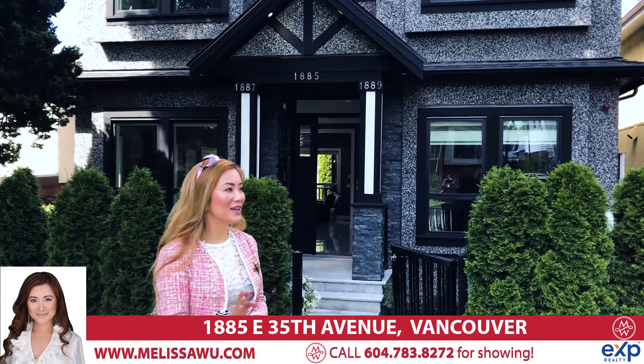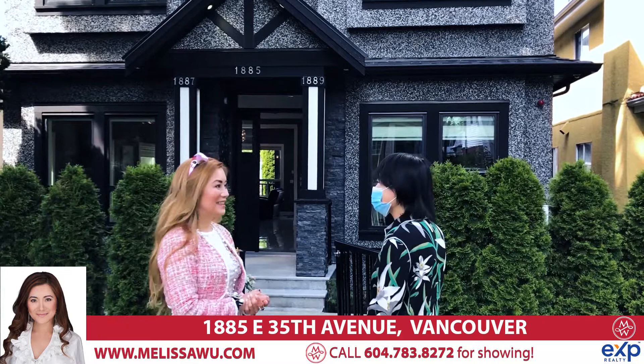Oh hey Julia! It's very beautiful. Were you just at Victoria Drive?